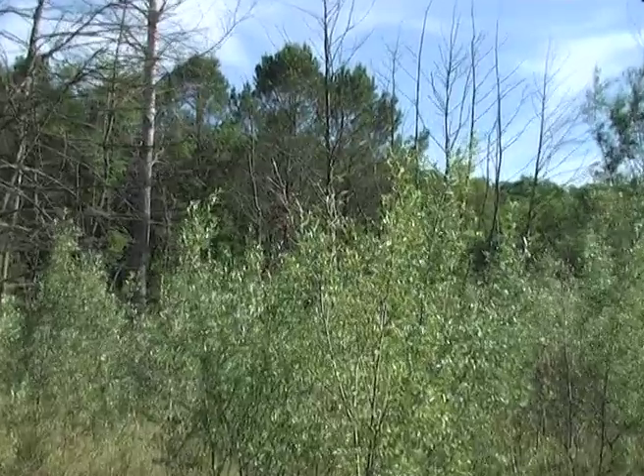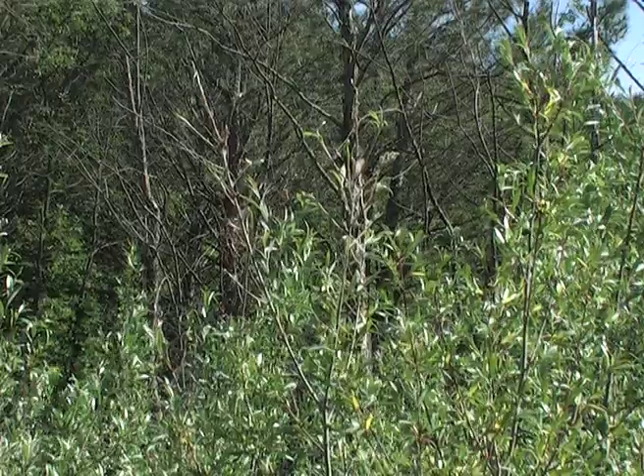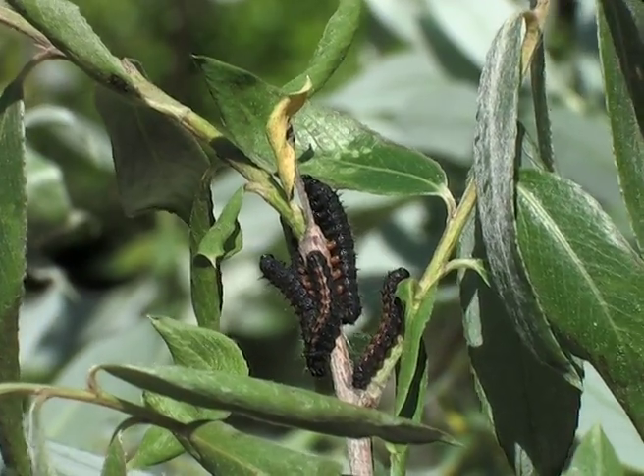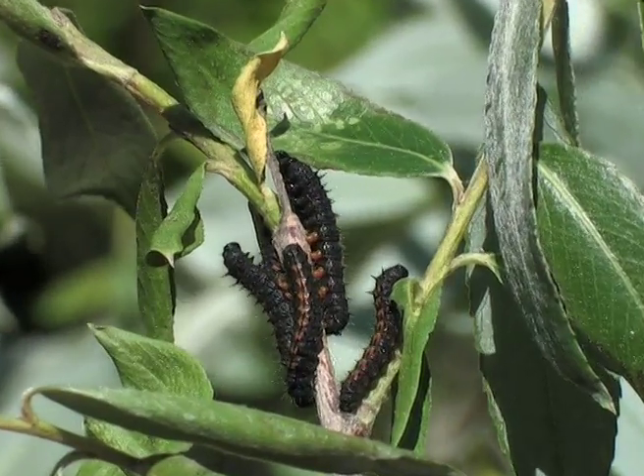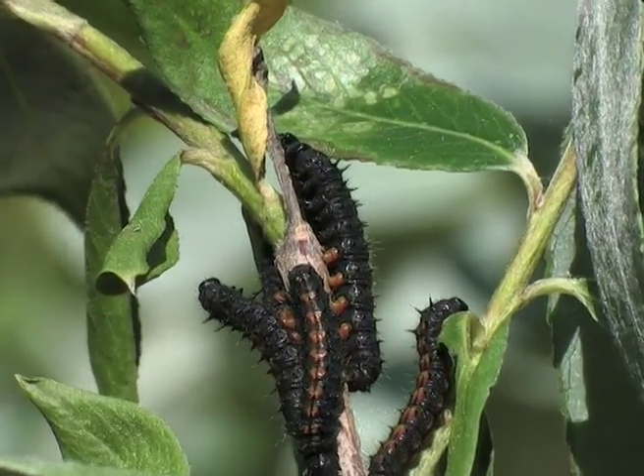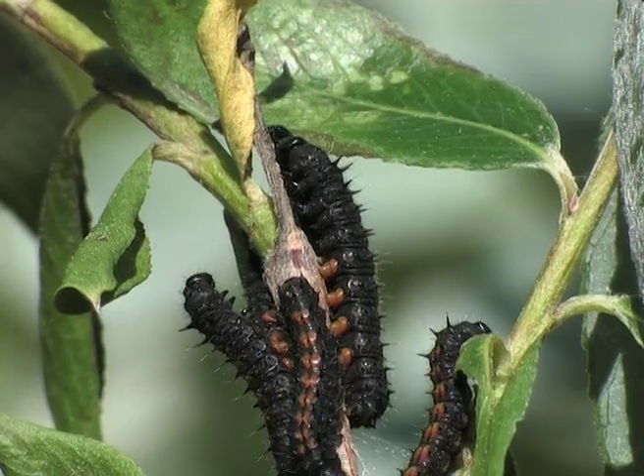Branches stripped of leaves are a giveaway for the whereabouts of the caterpillars. After the second molt, the caterpillars' feet are red, and they have red markings on their backs, which are edged with little black spikes.